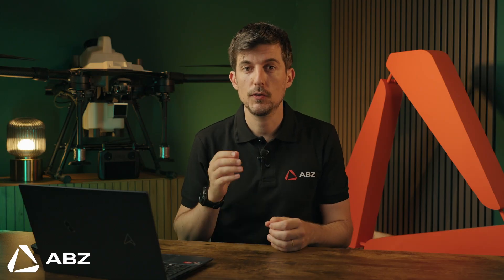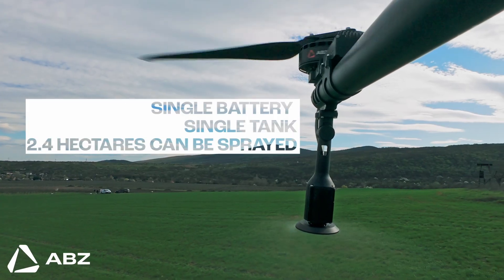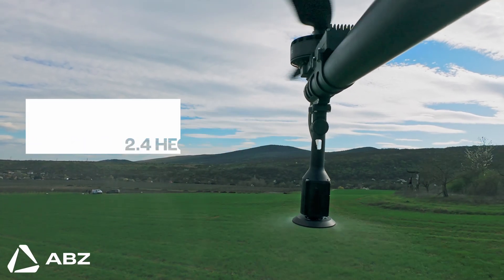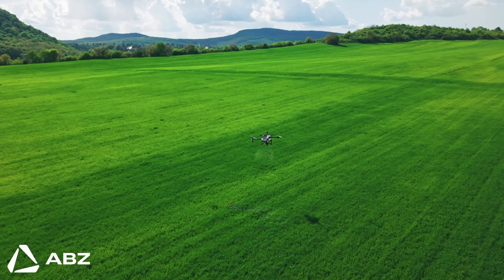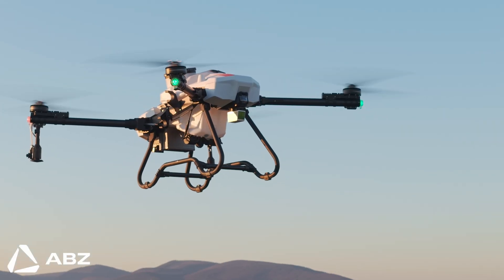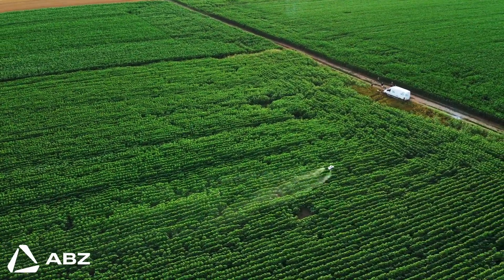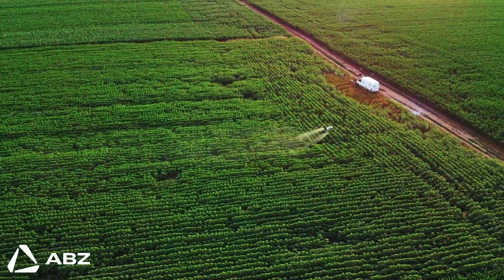This entire system is built for real-world work. The drone's efficiency is so optimized that up to 2.4 hectares can be sprayed with a single tank on a single battery, maximizing your time in the field. And its utility goes beyond liquids — it can be quickly equipped with a granule spreader for fertilizer or seeding, making it a versatile tool for your entire season. Best of all, the entire system fits in the back of a standard pickup truck, ready for rapid deployment.